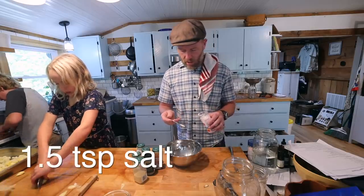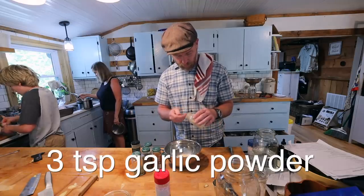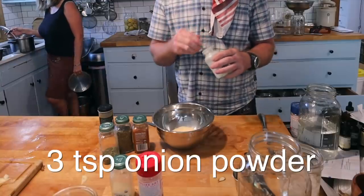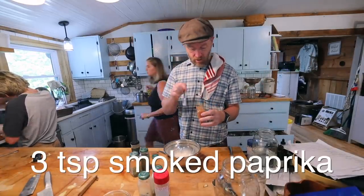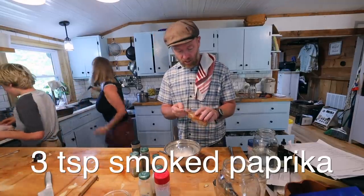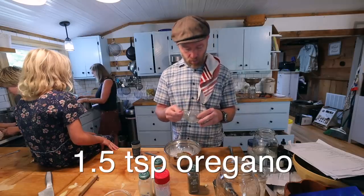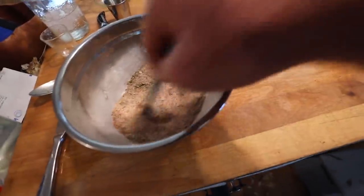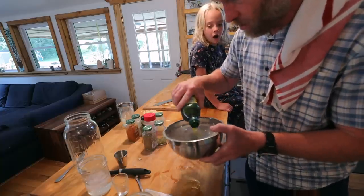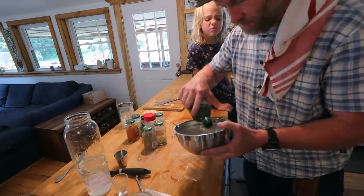Cajun chicken for two chickens: one and a half teaspoon salt, three quarter teaspoon black pepper, three teaspoons garlic powder, three teaspoons onion powder. The secret ingredient: three teaspoons smoked paprika — that's what makes it cajun. One and a half teaspoon dried thyme, one and a half teaspoon oregano. Mix it all in. I feel like we need another round of spices. Add a little olive oil to keep the meat from drying out and keep the spices from burning.